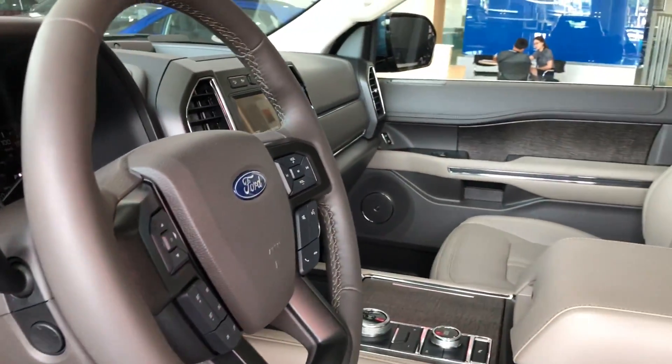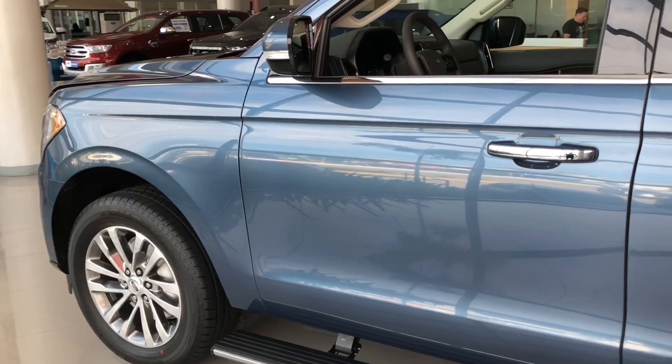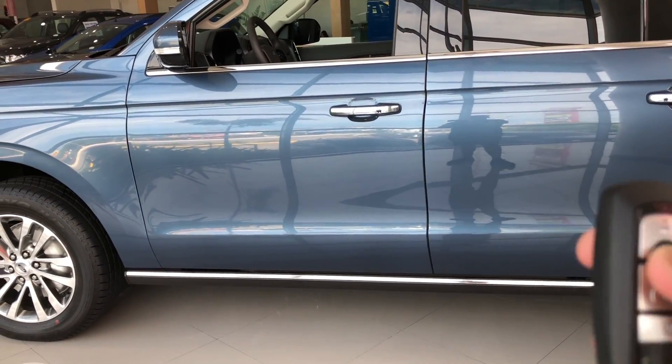I hope you enjoyed the full tour review of the 2018 Ford Expedition. There's a lot more to come, so please do subscribe, share, and like my videos. This is Patrick Reyes TV, signing out.